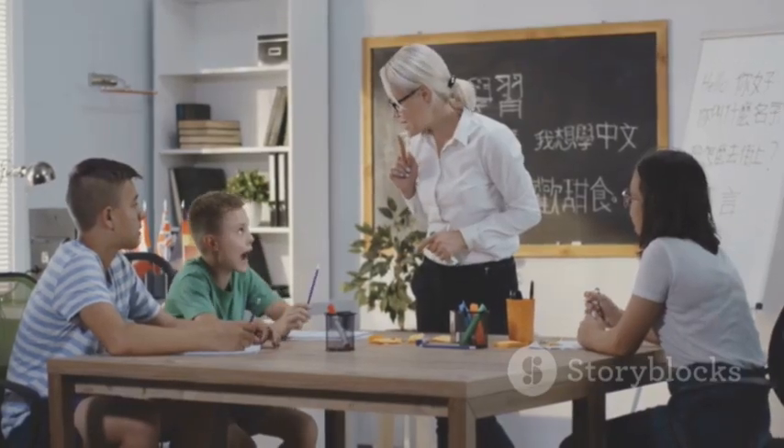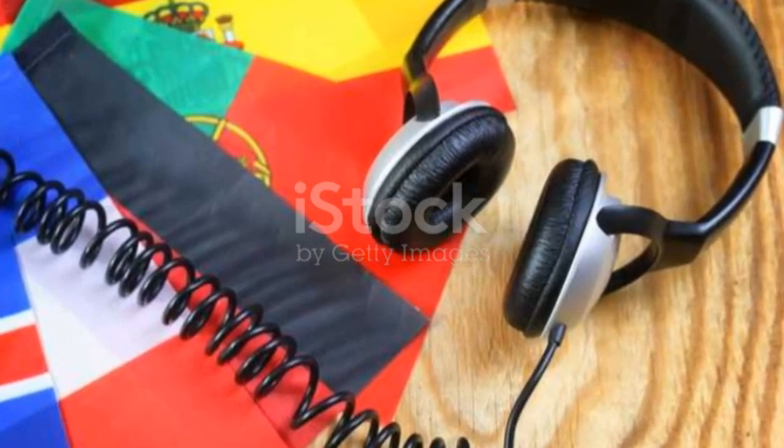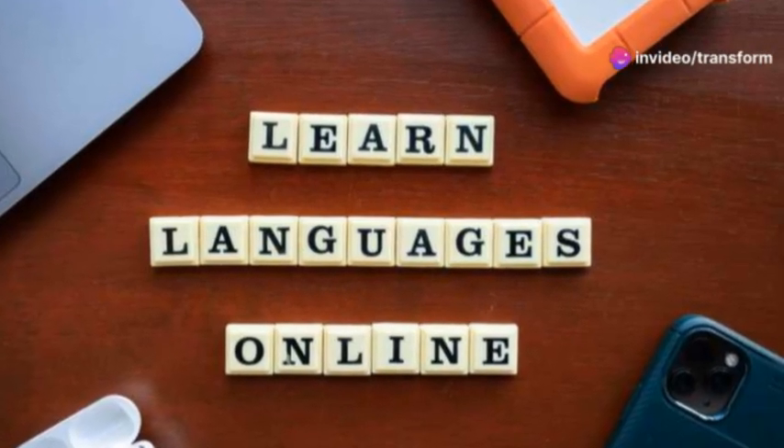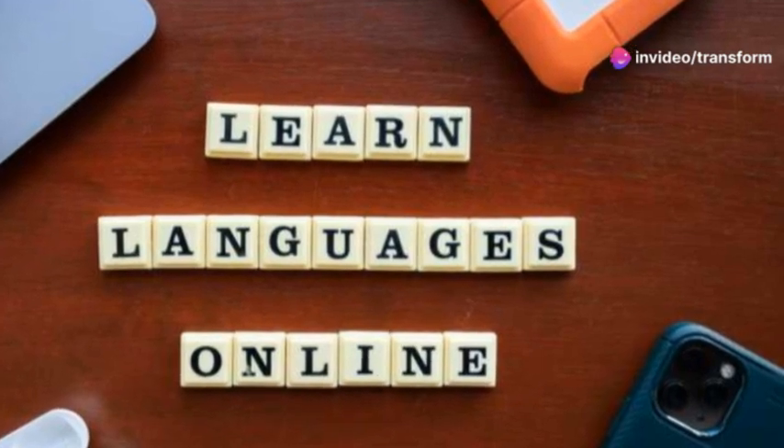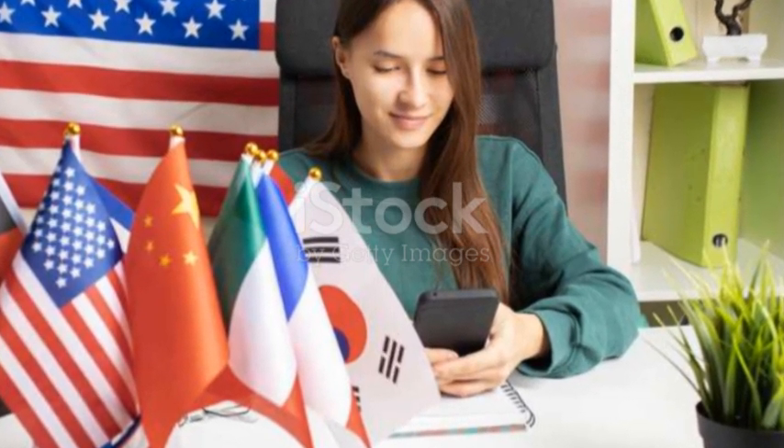Lastly, don't forget to make it fun. Learning a language should be enjoyable, not a chore. With ChatGPT, you can play around by creating quizzes or flashcards. These interactive learning methods will keep you engaged and help the information stick better.